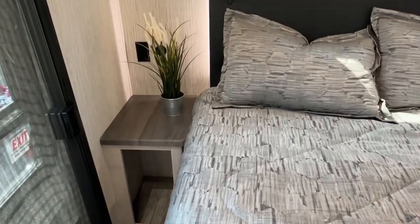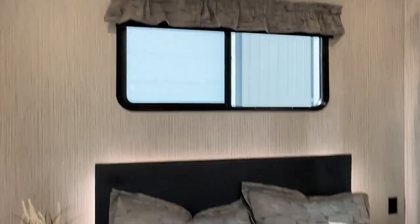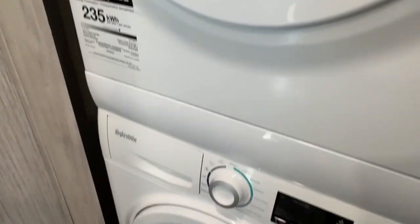Let's start off with the king bedroom. You have a private door, a full-size queen bed, nightstands on both sides with plugs and USB chargers. Around the baseboard there's accent lighting you can turn on and off. There's a nice big window to the side, your second air conditioner — all ducted — a wardrobe closet, light switches, thermostat control, and a spot for a second TV. These models have a stacking washer and dryer — Splendide, which is a high-end washer-dryer configuration.